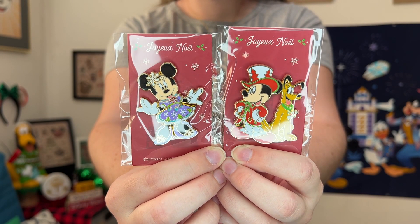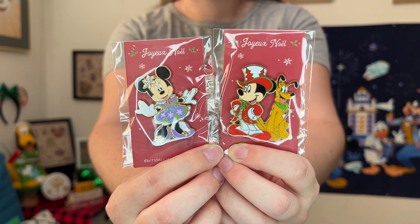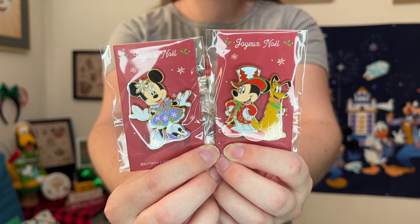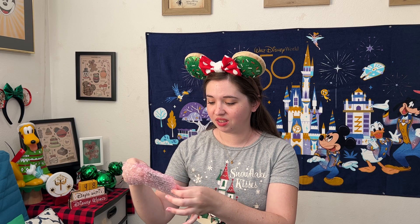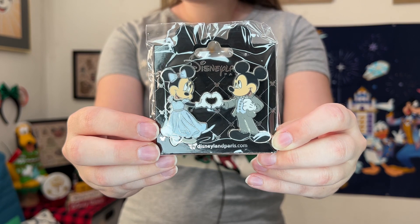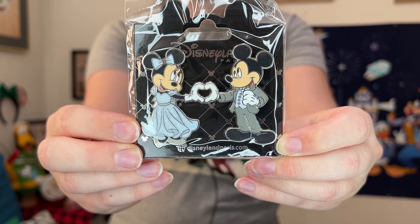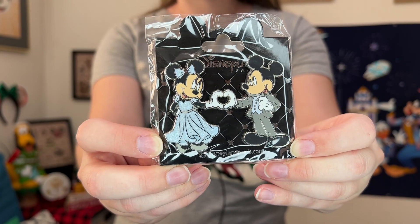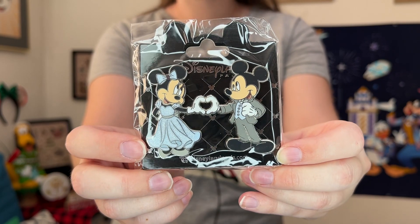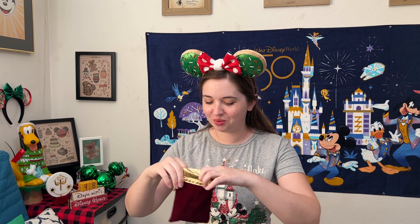There were three pins in the first pouch, and two of them are a stunning Mickey and Minnie limited edition Christmas set. I love the colors and design — super unique for Christmas. We have Mickey with Pluto, and Minnie as a beautiful Winterland princess. As it says on the card, these are limited edition of 500. The third pin is a two-pin set — actually, it looks like it's one pin with both Mickey and Minnie melded together, all fancy and dressed up. Minnie's dress is really sparkly and shiny. This one is an open edition pin.